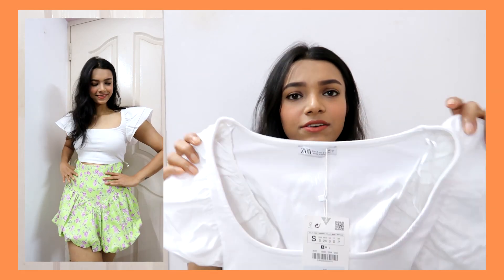The second top from Zara is a very basic top, but it does have some interesting things about it. It's a plain white ribbed cotton top, but the sleeves are definitely the highlight — really big and flouncy. This one looks so cool because the sleeves don't fall on your shoulder, they actually stick out. I really love dramatic sleeves like this.